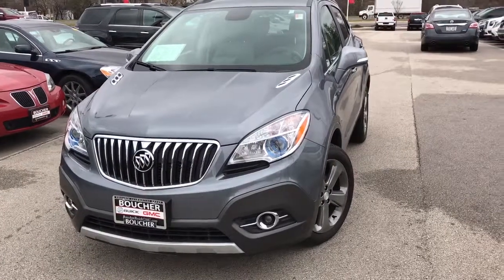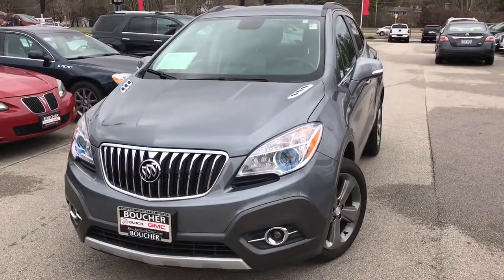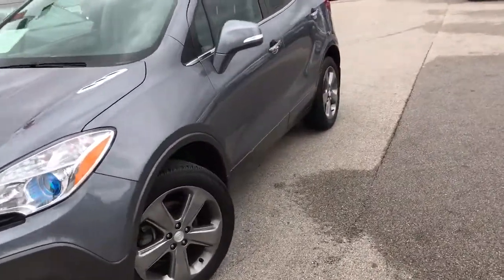Hi, this is Donnie White at Boucher Buick GMC. Just wanted to do a quick video of the 2014 Buick Encore that you inquired about. This one is the convenience package, so it does have the projector beam headlights. It does come with the fog lights and 18 inch aluminum wheels.